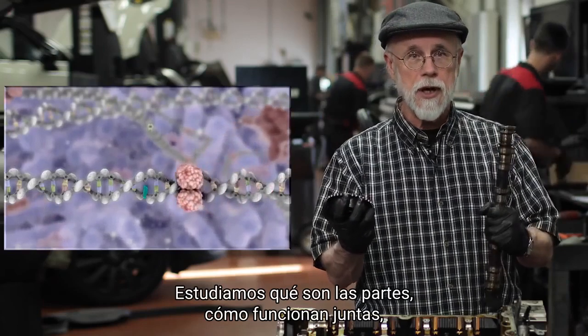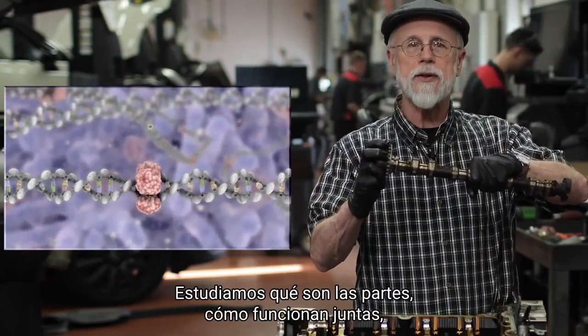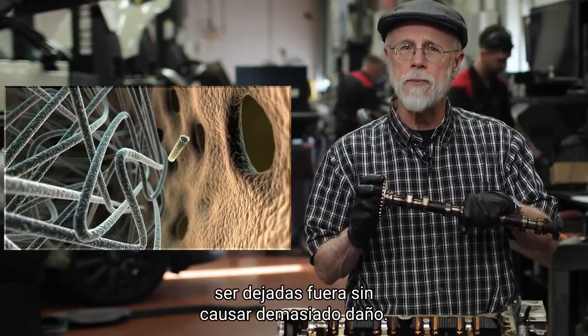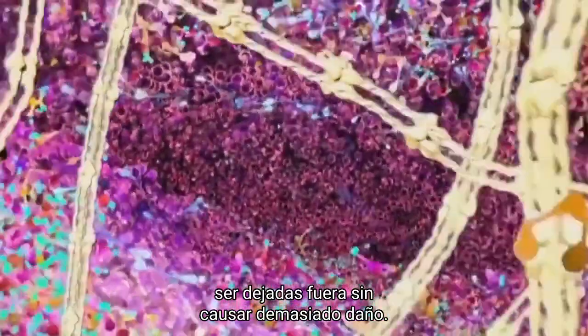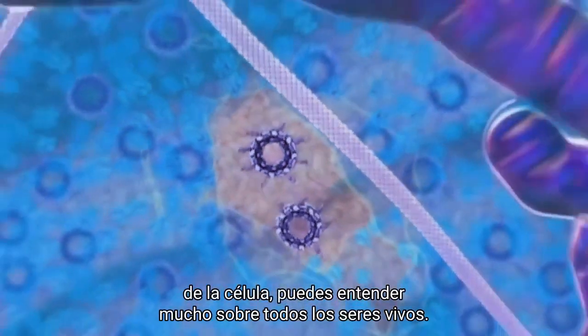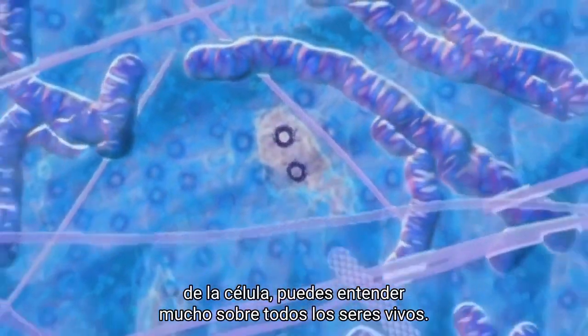We study what the parts are, how the parts work together, and even which parts of the cell can be left out without causing too much harm. If you understand the inner workings of the cell, you can understand a lot about all living things.